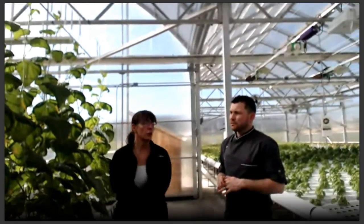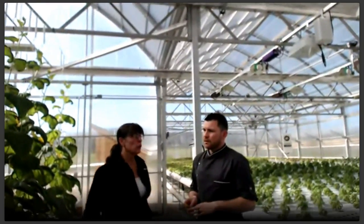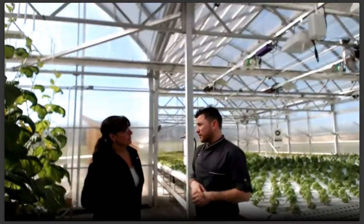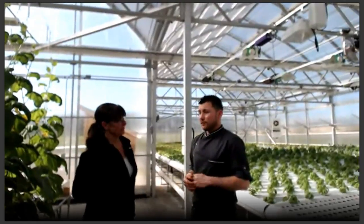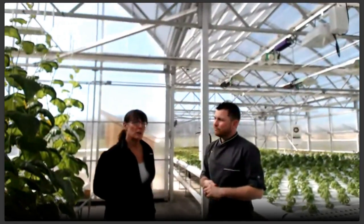As a chef at a high-end restaurant, what are you looking for in produce? I'm looking for good flavor — and hydroponics is able to create that because you're controlling the produce rather than relying on weather. The freshness because of the roots, as we talked about earlier, and also the cleanliness. It's less time for us to clean — we can even use the cucumber skin sometimes because it's not as bitter as in ones grown outside.